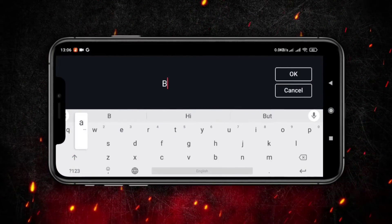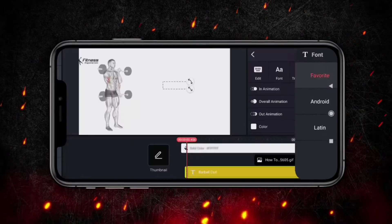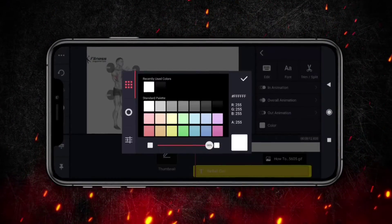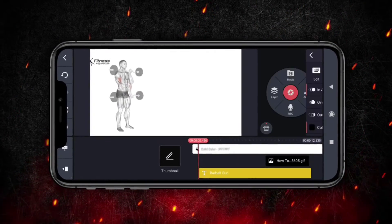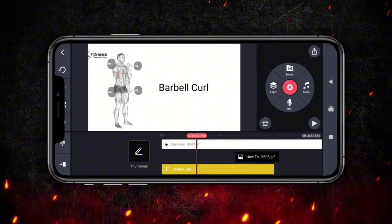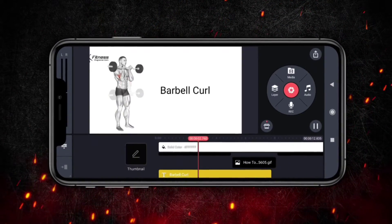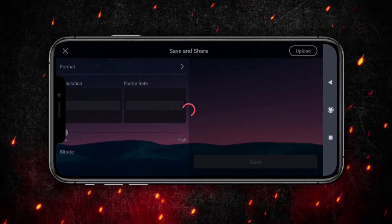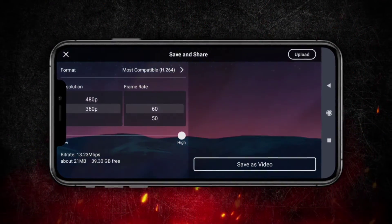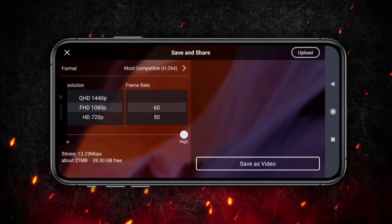Experimenting with different effects and text animations can add layers of depth to your video, making it more engaging and dynamic. Constantly reviewing and refining your animations ensures that every detail aligns with your overall vision, and saving successful animations as presets can streamline your workflow for future projects. Once your animated video is polished and perfected, exporting it from KindMaster is the final step in your creative process. This crucial phase involves selecting the optimal resolution and quality settings to ensure your video looks impeccable on any platform.